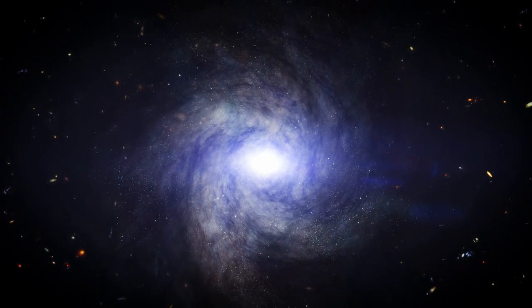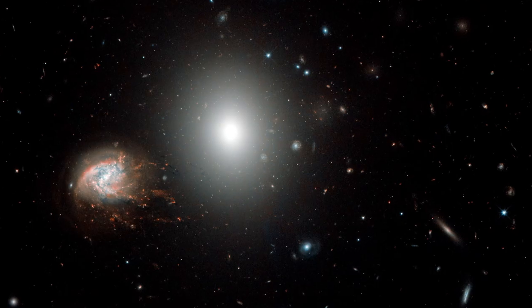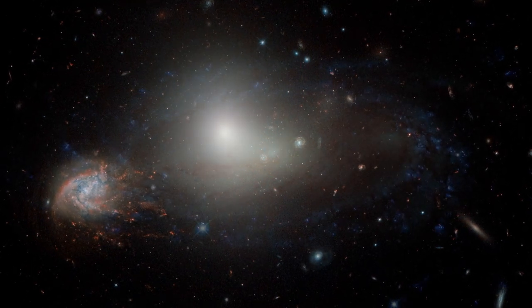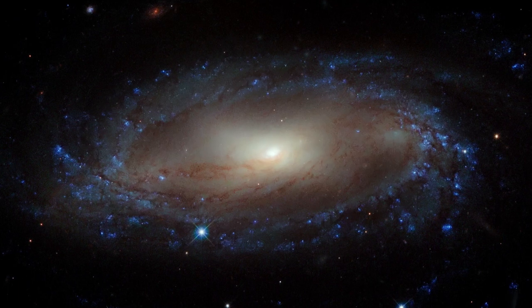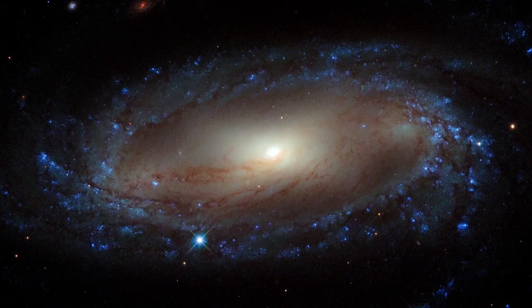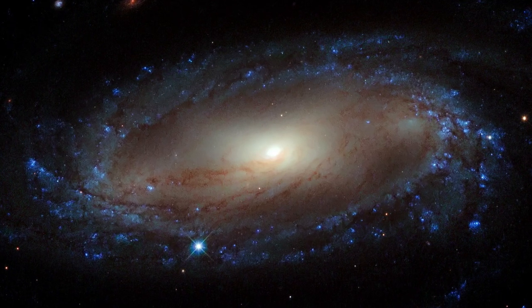There are basically two different kinds of galaxies. Ellipticals have mainly old stars because star formation in them has shut down. Spiral galaxies, which are flattened rotating discs, have a lot of gas left in them today which fuels star formation. Our Milky Way galaxy is one of these. They are more complicated spectroscopically because they have both old and young stars, and that's harder to model.